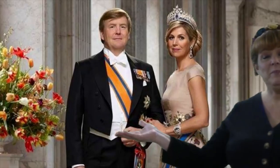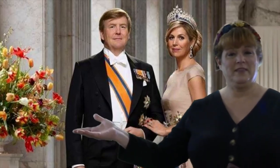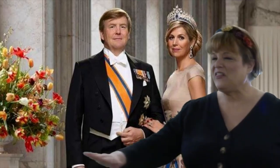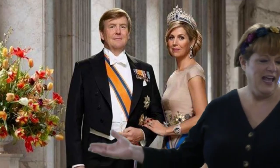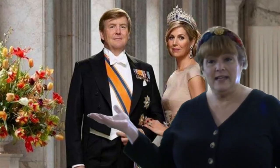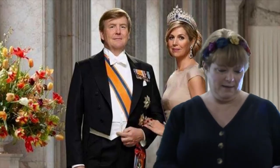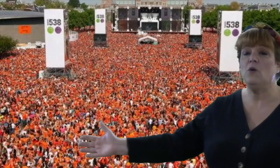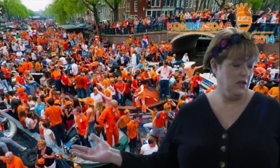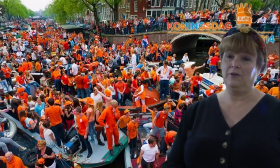Birthdays are so important they even have the day off for the king's birthday — everybody in the whole country has the day off and all the shops are closed. It's April 27th, called King's Day. It used to be called Queen's Day when his mom was the queen. Everyone wears orange, a symbol of the Netherlands, because the king comes from the family named the House of Orange.